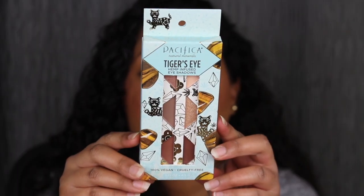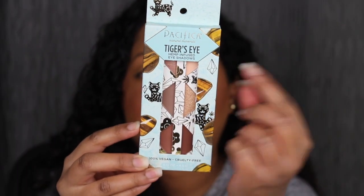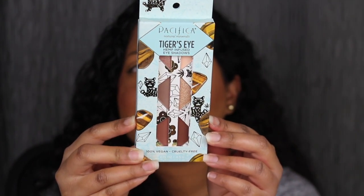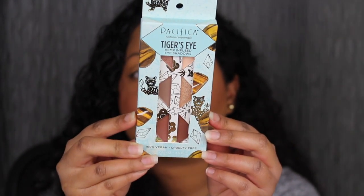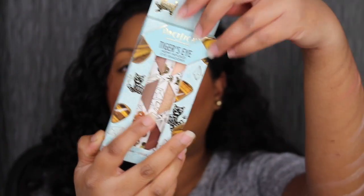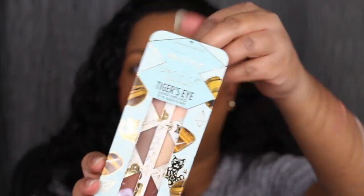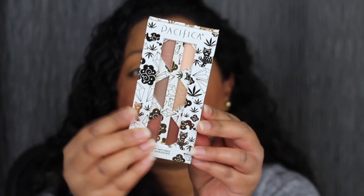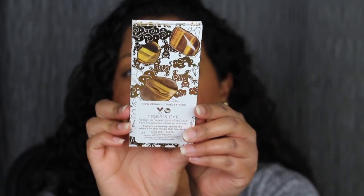The Tiger's Eye Palette retails for $9.99 at Target. Let's go ahead and open this up. Here's a closer look at the packaging — it says Pacifica Tiger's Eye. These are supposed to be hemp-infused eyeshadows. They are 100% vegan and cruelty-free. On the back, you have the shade names and some of the ingredients. Here's what the actual eyeshadow palette looks like. I love the packaging — it's so cute. Look at the back, it's adorable.